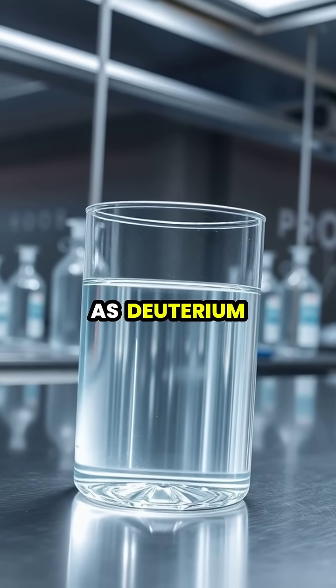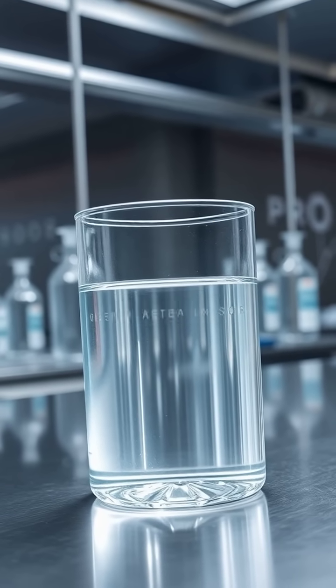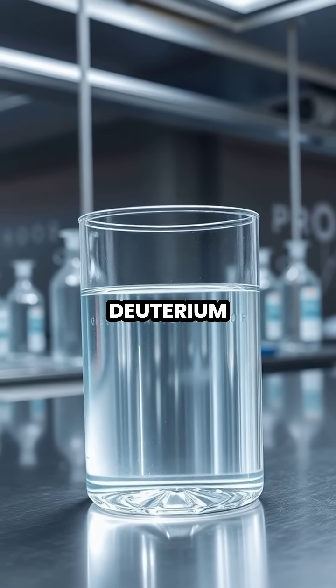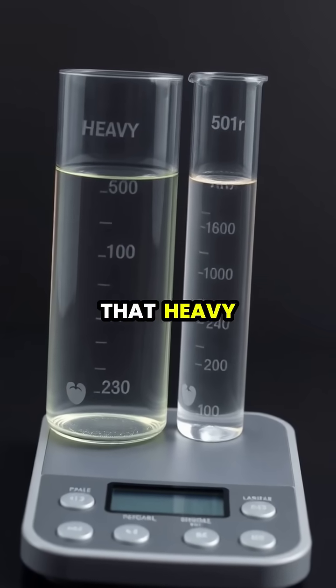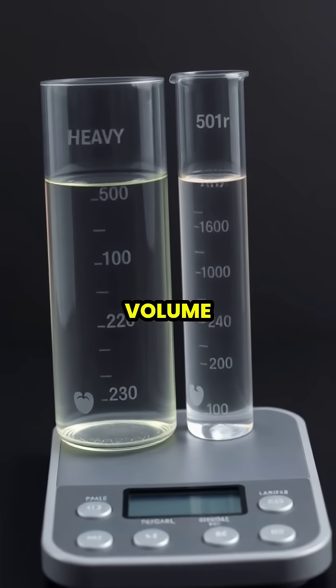Heavy water, also known as deuterium oxide, looks exactly like regular water, but contains a special form of hydrogen called deuterium. The key difference is that heavy water is about 10% denser than regular water, making it slightly heavier per volume.